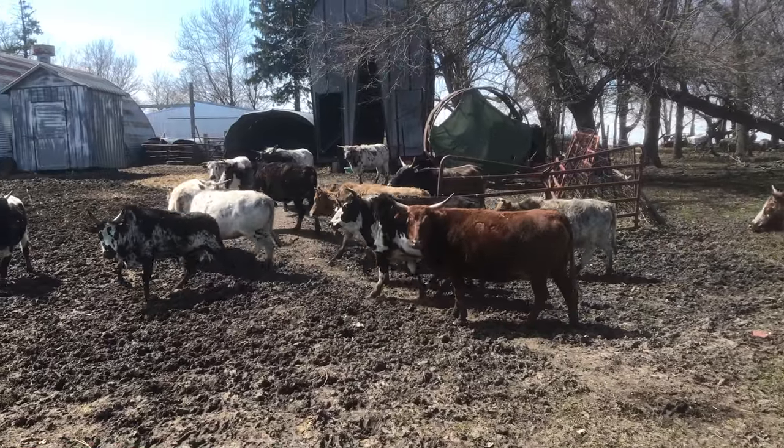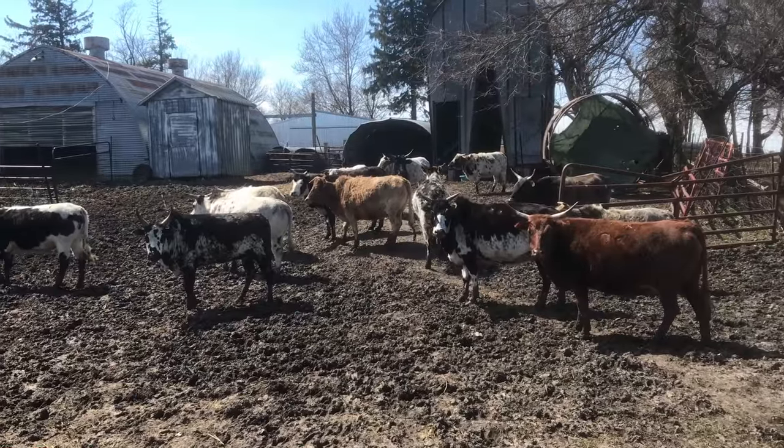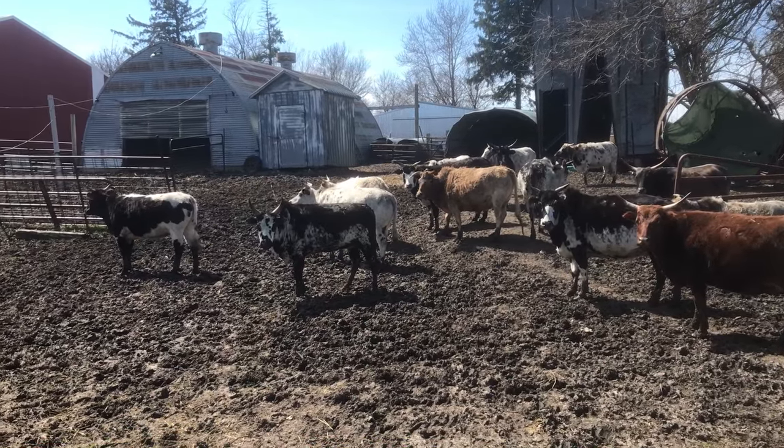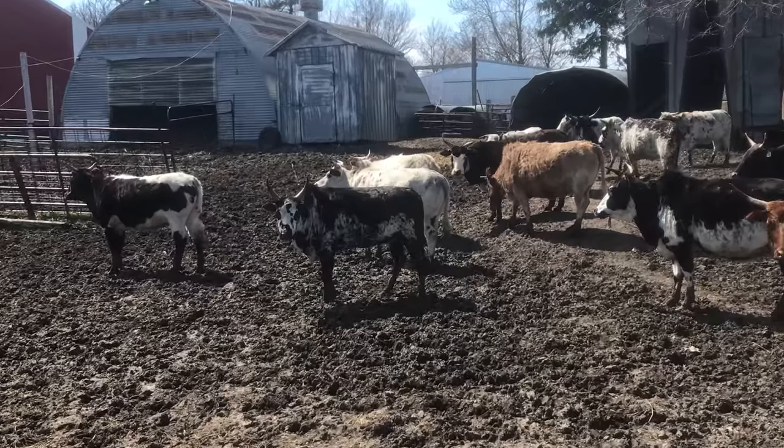If you drive by Dustin Pillard's farm just north of Rockwell, you're likely to see cattle grazing. But these aren't just your typical cattle, though. They are mini cattle.